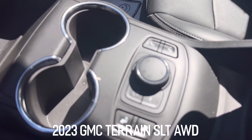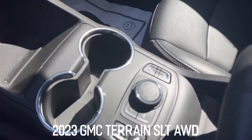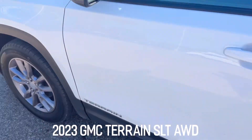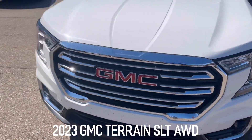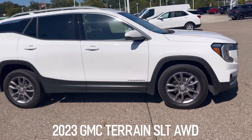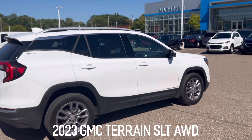Your heated seats are right there along with different drive modes. Super clean vehicle. If you have any questions on this Terrain or any of the vehicles we have in stock, please don't hesitate to give me a call at 330-510-9613. As always, thanks for the opportunity to earn your business and trust here at Ron Maha for Chevrolet.